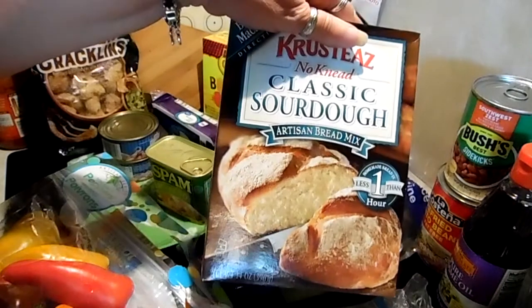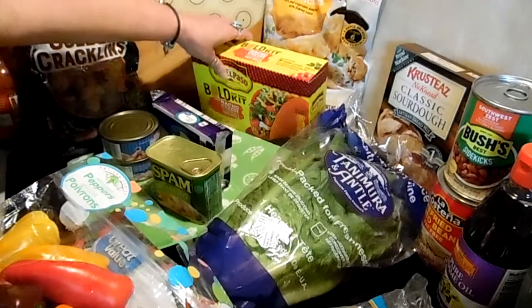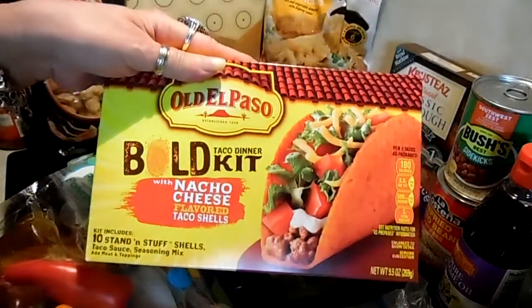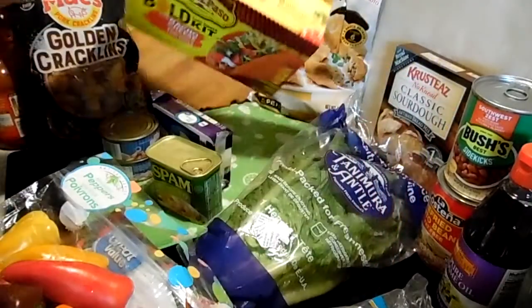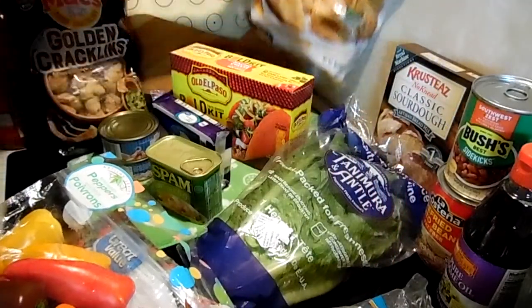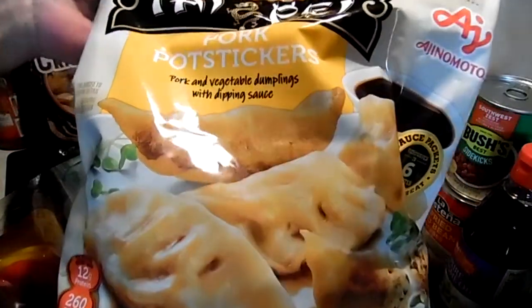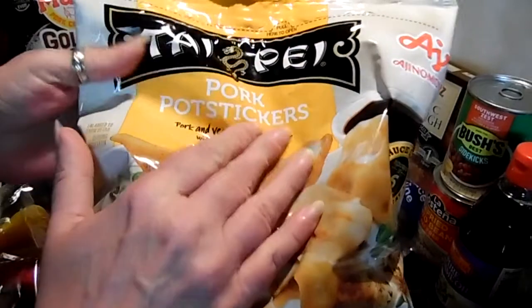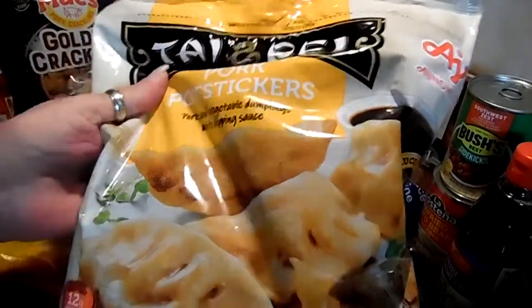I got some sourdough bread mix, some nacho cheese taco shells so we can do our own Taco Bell-type tacos. And these Chick Crisp pot stickers — these are the ones I get for Taipei. These are the pork ones; the chicken are good as well.